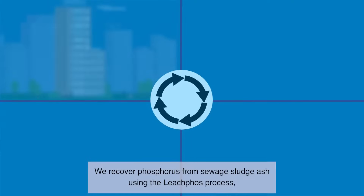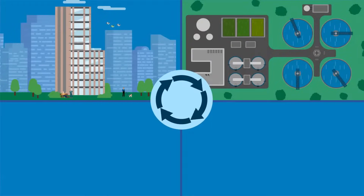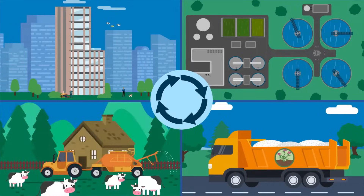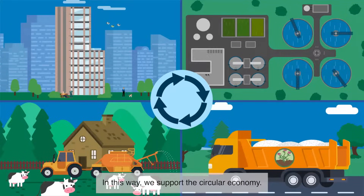We recover phosphorus from sewer sludge ash using the leach-phos process, during which it is processed into fertilizer or phosphoric acid. In this way, we support the circular economy.